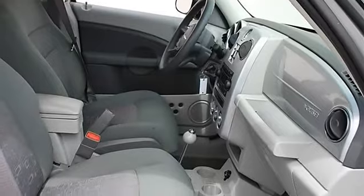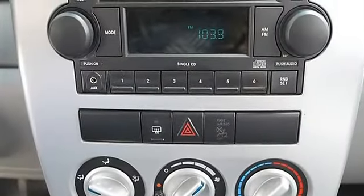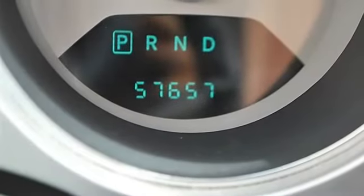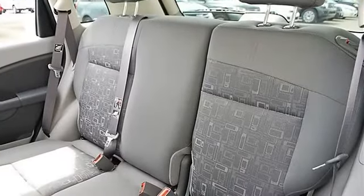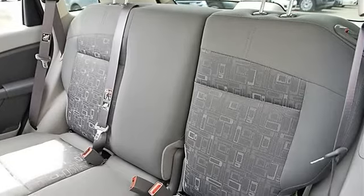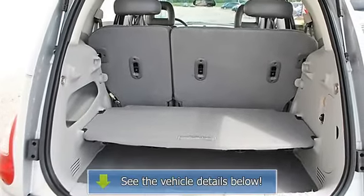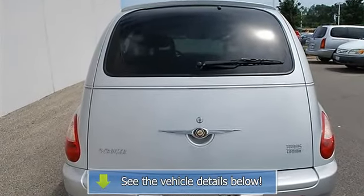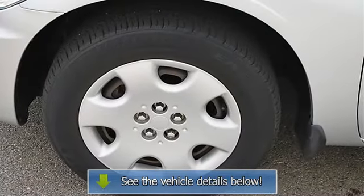Bucket seats, pass-through rear seat, auxiliary power outlet, adjustable steering wheel, power windows, power door locks, keyless entry, alarm, vehicle anti-theft system, AC, rear seat heat ducts, rear defrost, AM FM stereo, CD player, auxiliary audio input, driver vanity mirror, passenger vanity mirror, driver illuminated vanity mirror, passenger illuminated visor mirror, front reading lamps, passenger airbag on/off switch.